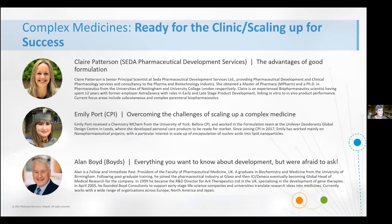So here we are today and we're ready for the clinic. In this session we're going to describe how to prepare for the clinic — to formulate, to scale up, and to navigate the regulatory process. I'd like to welcome three speakers: firstly Claire Patterson, a senior principal scientist at CEDA Pharmaceutical Development Services, who will describe the advantages of good formulation; then Emily Port and Graham Worrell from CPI, who will describe the innovative and specialised techniques required in the scale-up and manufacture of complex medicines; and finally Alan Boyd, founder of Boyd's Consultants, who will describe what the regulators want from a medicine and how the challenges for a complex medicine may not differ from conventional medicines.